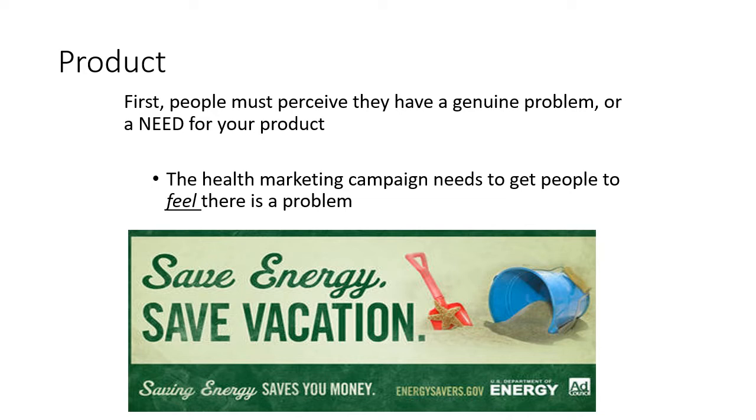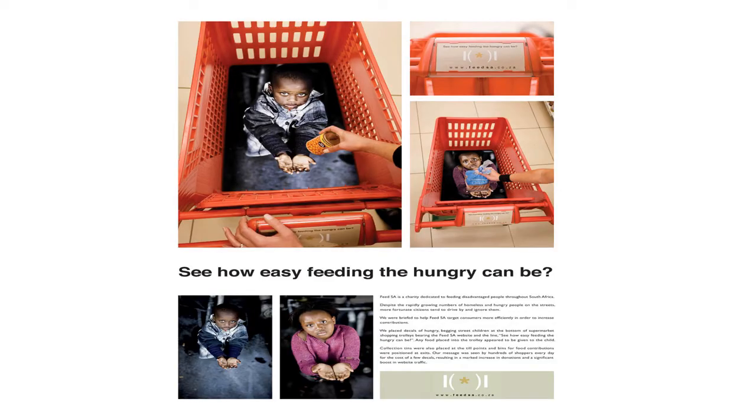It doesn't convince me I'll save enough money to have a vacation — it's just not very well done. On the other end of the spectrum, we have this campaign from South Africa trying to increase food donations. Look at how they're doing it: they convince the consumer there's a need by literally placing hungry children at the bottom of their grocery chart — an amazingly compelling campaign. This also leads into place: they use the grocery store where people purchase food, partnering with the store to allow people to donate right there. Consumers can pick up extra food and leave it at the donation site without going anywhere special.